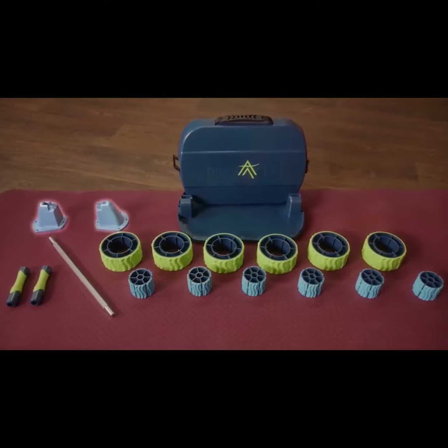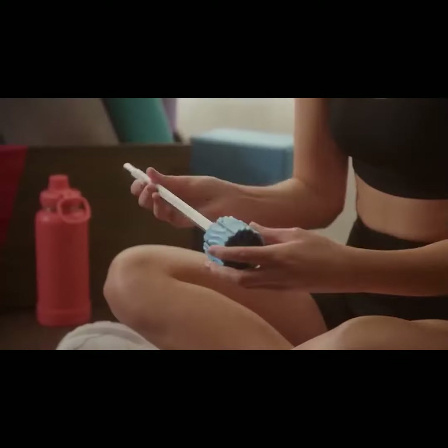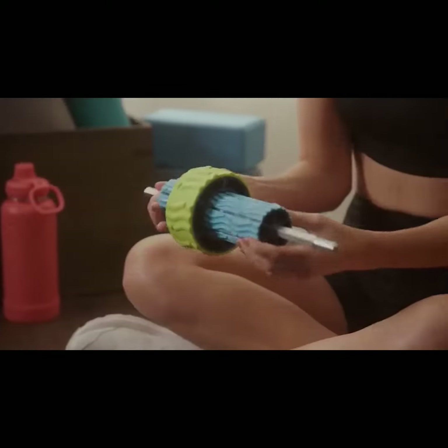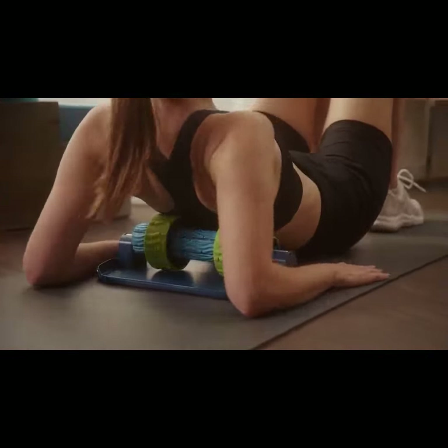Optional wall mounts allow for use while standing. It's thoughtfully engineered — the wheels are uniquely adjustable so you can target spots that are traditionally hard to access. Pinnacle finally allows you to reach muscles while clearing your bony parts.